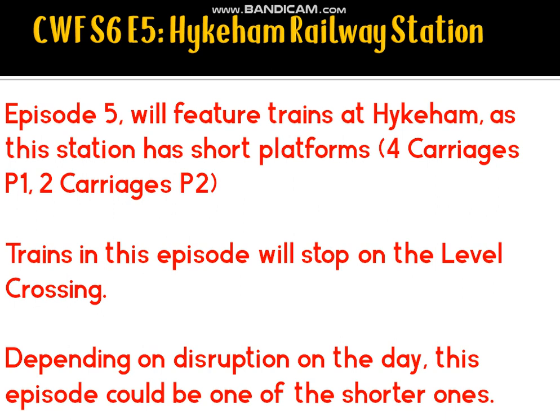Episode 5 will take us over to Highcombe, as this station has short platforms. Passengers arriving in the direction of Swindaby can alight from the front four carriages, whilst passengers travelling in the direction of Lincoln Central have to travel in the front two. Trains in this episode will stop on the level crossing, and knowing that, it will likely be fairly long.